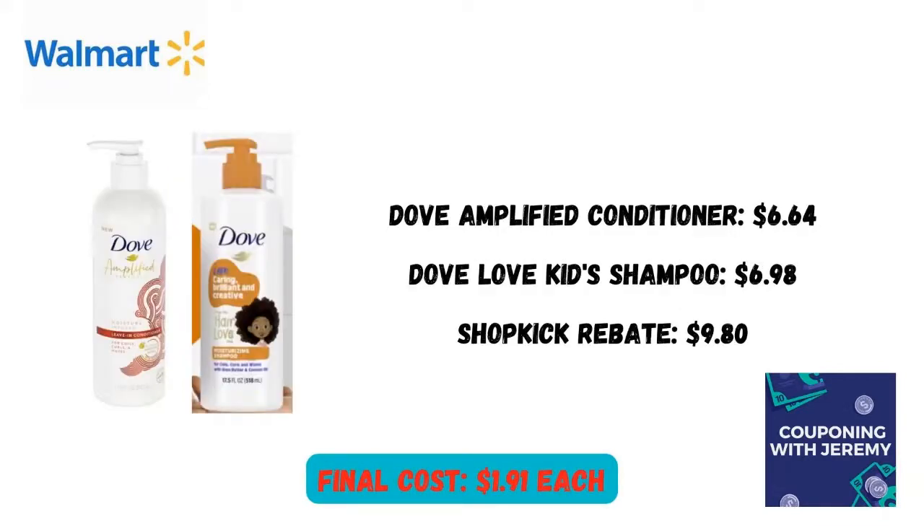I didn't get a picture of this one either — this was before I really thought I was going to be making a video — but you can pick up one of these Dove Amplified for $6.64. I got the leave-in conditioner. You can also pick up a Dove Love Kids item; I got the shampoo, it was $6.98. Some of you with newspaper insert coupons will have a coupon for this. Shopkick gave me a rebate for buying both of them. I got $9.80 back, bringing the cost down to just $1.91 per item.